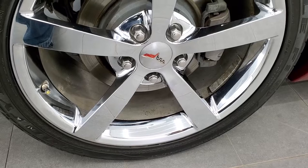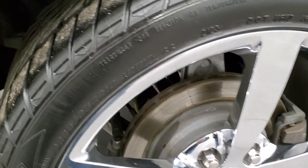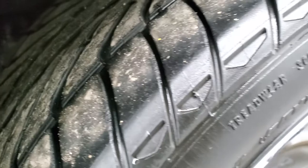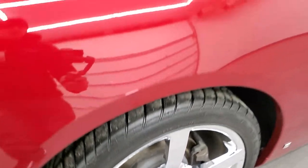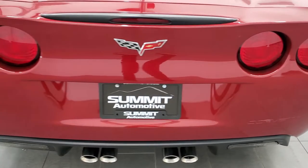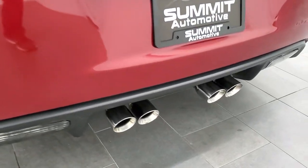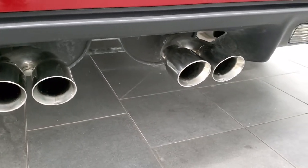On the back, we have Goodyear Eagle F1 tires — 285-35ZR19 — so you get 19-inch rims in the back. Those tires have right around 50% of the tread left, maybe just a hair under. Four-wheel disc brakes, of course, on the Corvette. As we come around to the back, the rear bumper is in nice shape. You do get the quad-tip dual rear exhaust, and those are in really nice, clean condition as well.